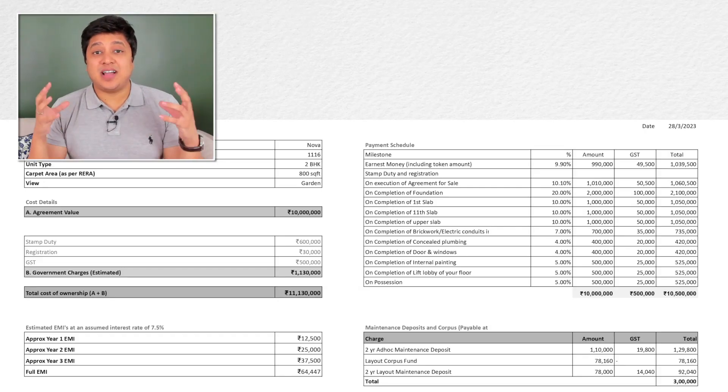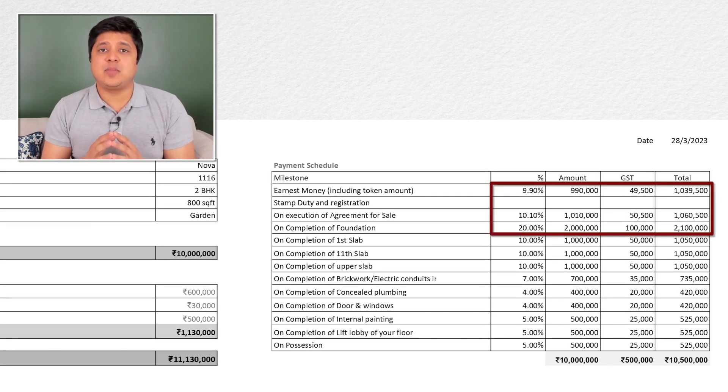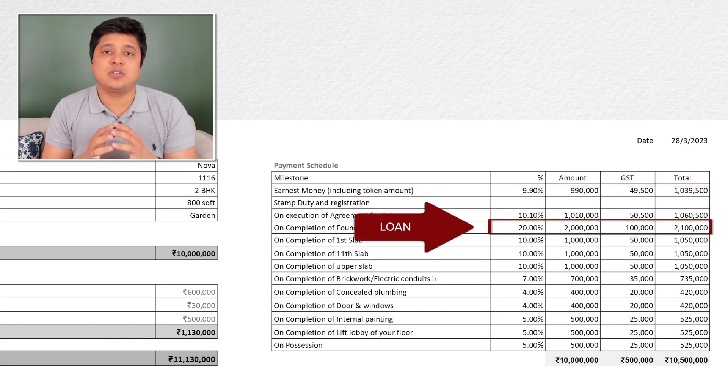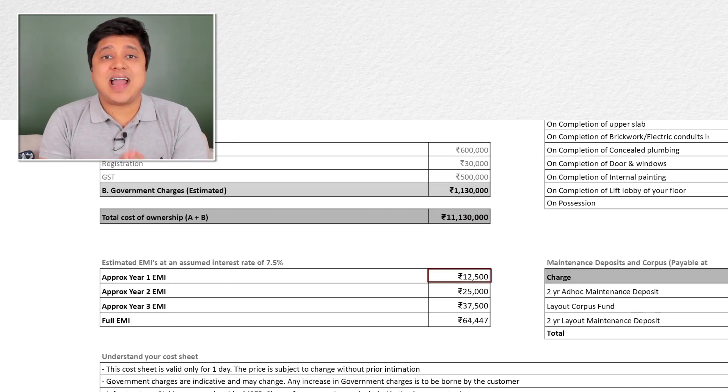Consider the example in the table again. For a home with an agreement value of Rs. 1 crore, if you're supposed to pay 40% of the agreement value to the builder in the first year, and assuming you have taken a home loan at 80:20 — meaning 20% is your own contribution and the remaining 80% from the bank — then in the first year, after making your down payment of 20%, you will take a loan of 20 lakhs from the bank. Assuming the home loan interest rate is 7.5% per annum, your pre-EMI for that first year will be Rs. 12,500 per month.